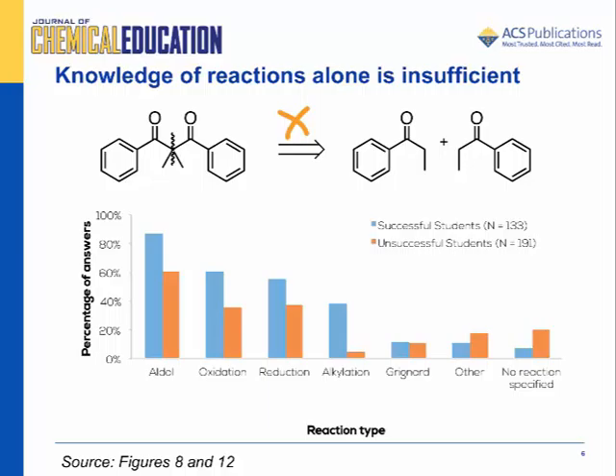This image shows the result of a common error made by students where the product was identified as symmetrical and a self-aldol reaction using one phenylpropanone was proposed. This was not a unique example. Almost 60% of students who were unsuccessful in solving this problem were able to see the utility of the aldol reaction but chose the wrong reagents, perhaps due to a surface-level analysis of the problem.